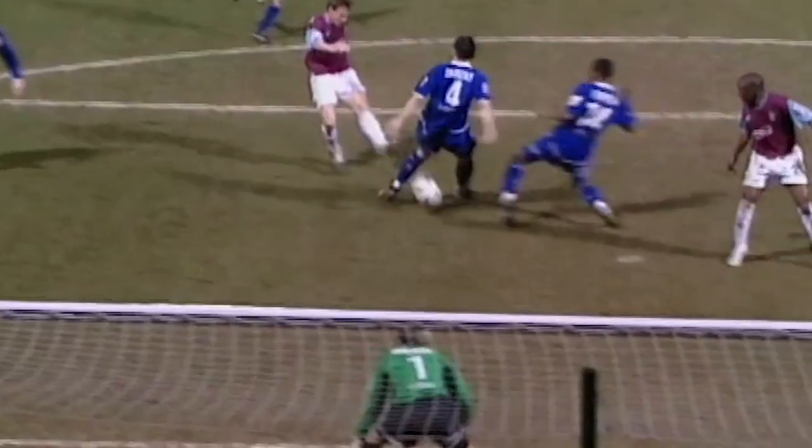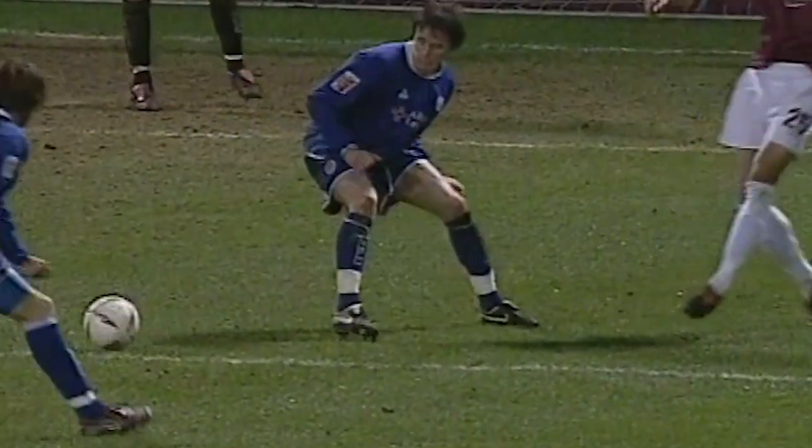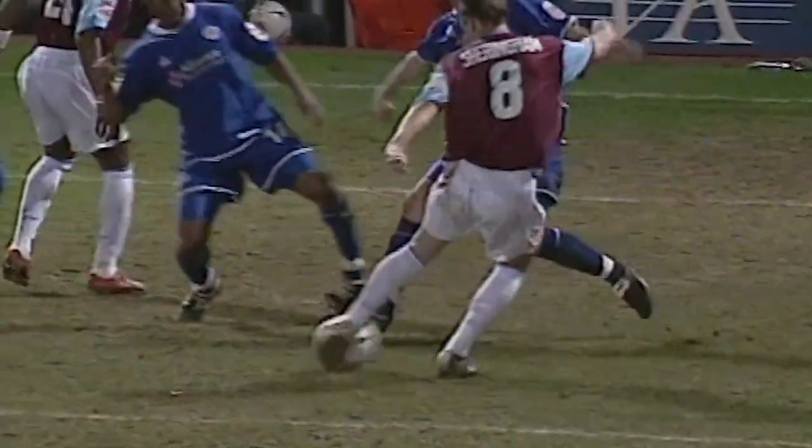Harewood. Intelligent ball. Sheringham took it on, and although it got a little clip off the defender, it's Sheringham's second goal of the night and West Ham are level.